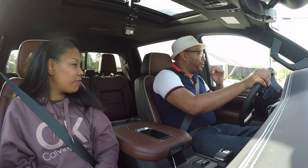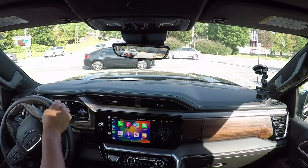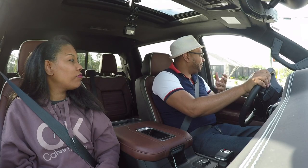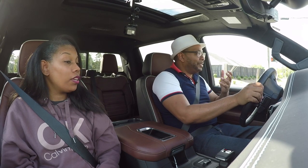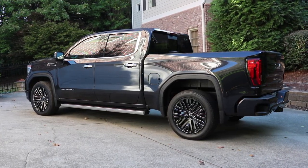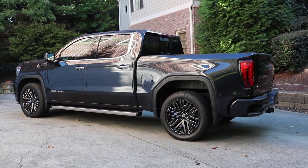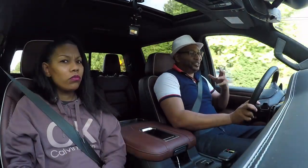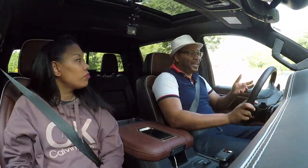You also have an ultra silky smooth suspension system. In the week we've had this it's been a nice smooth ride — you don't feel the bumps that drastically. It's been fairly smooth especially for a truck, and due to the weight and large wheelbase you're going to get a nice smooth ride.